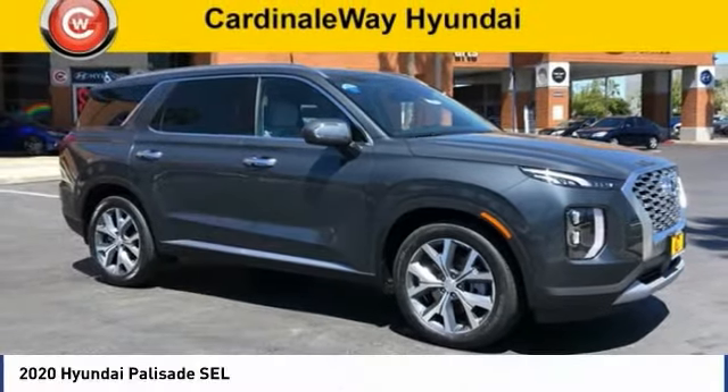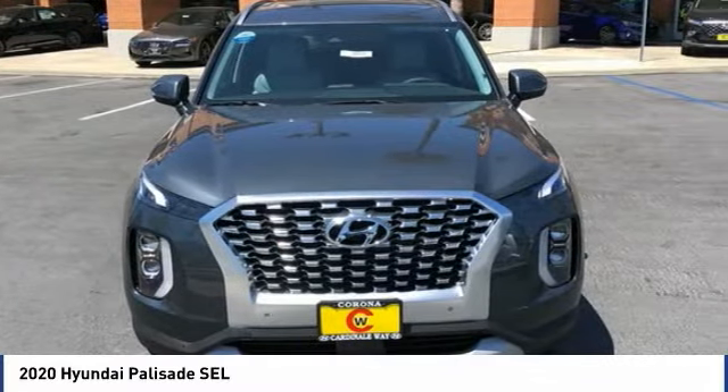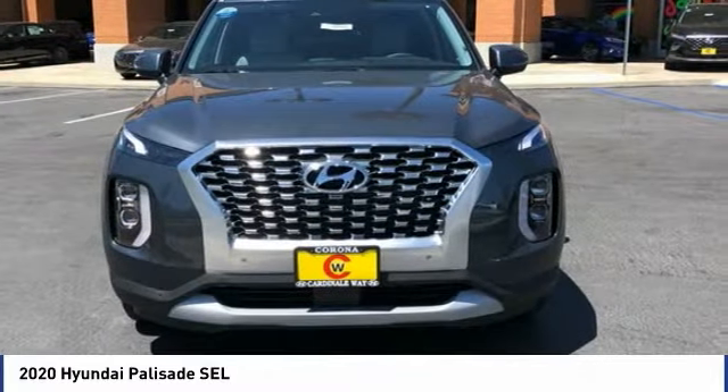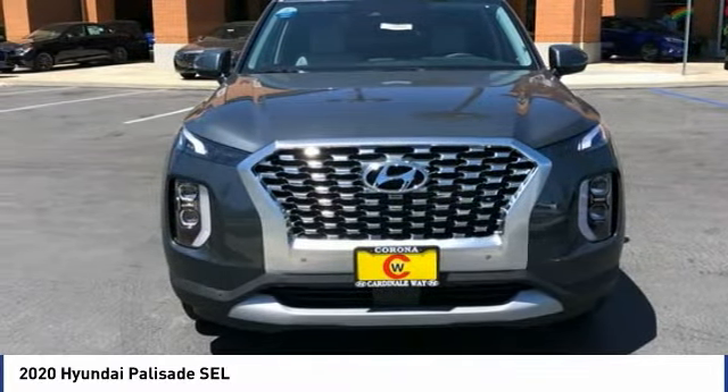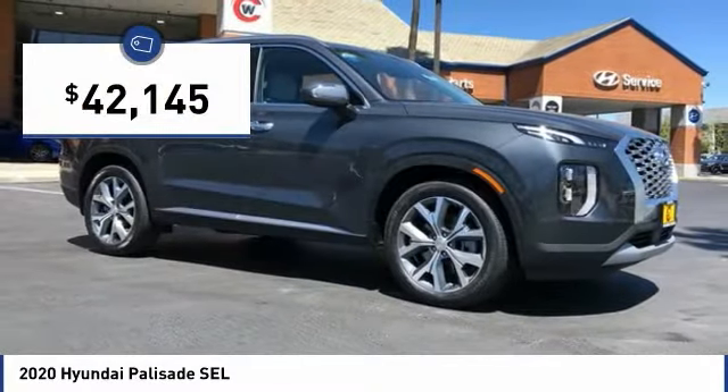The 2020 Palisade. The Hyundai Palisade includes loads of interior room, third row seating, and a stylish exterior. Throw in all the additional technology features and your family will be thrilled to ride around in style — and it is priced below $45,000.